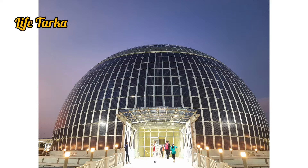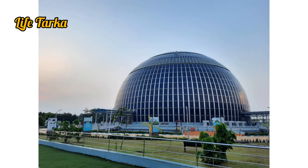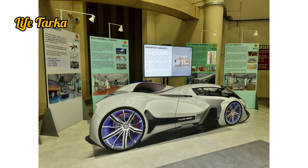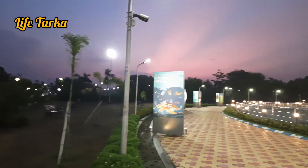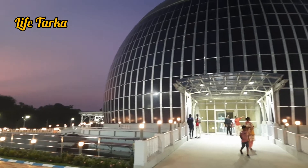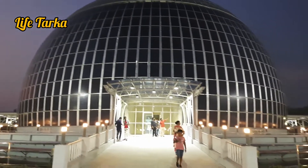Energy is the driving force of our civilization. However, as the demand for energy is increasing day by day, the stored sources of energy are decreasing rapidly. It's time to think about alternate sources of energy like wind energy, geothermal energy, hydro energy, tidal energy, and solar energy.